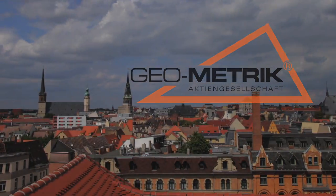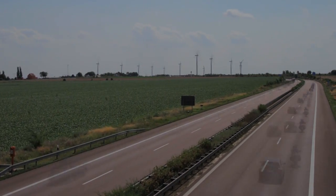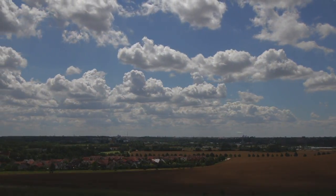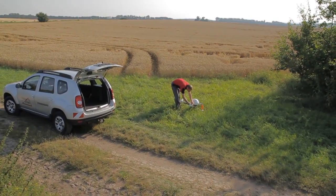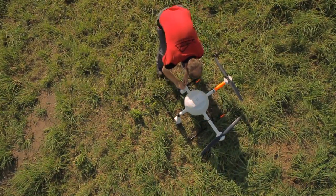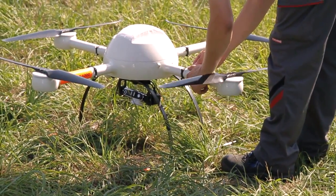Urban landscapes, vibrant traffic arteries, industries and landscapes. Mankind is changing the world every day. But to be modest, it's the aim. Therefore, one needs a clear view. A view from above can be helpful.